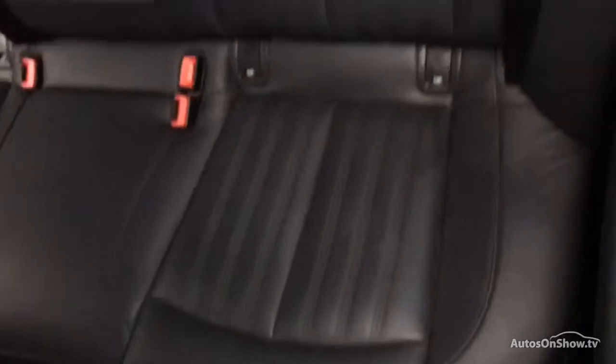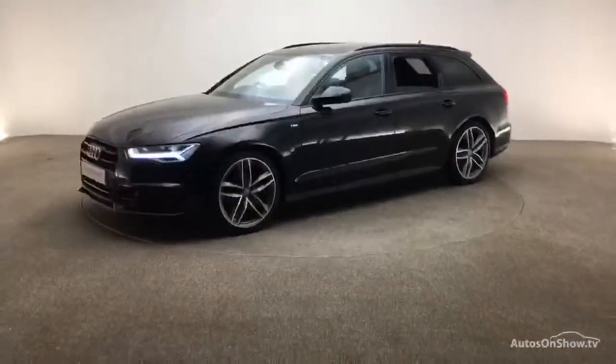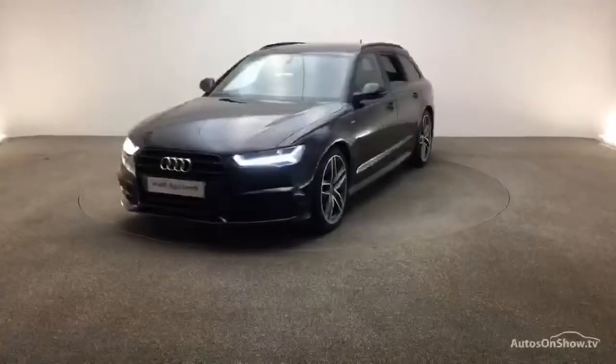Any dents, bumps or scuffs are removed by technicians using state-of-the-art technology. A 12-month warranty including roadside assistance is provided, and our dedicated approved used specialist team are on hand seven days a week.